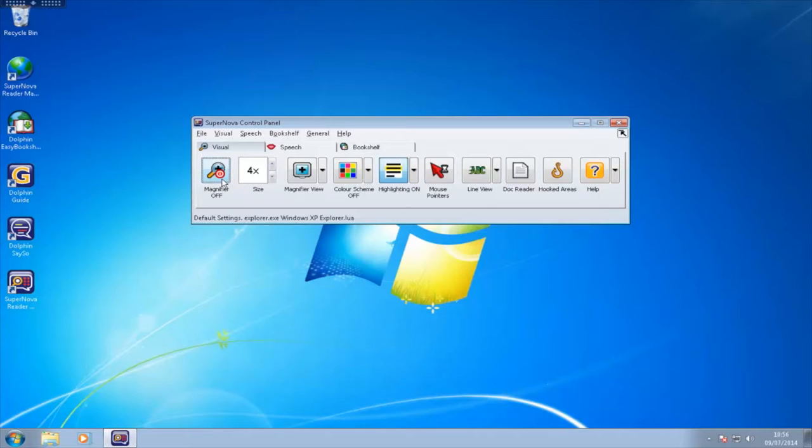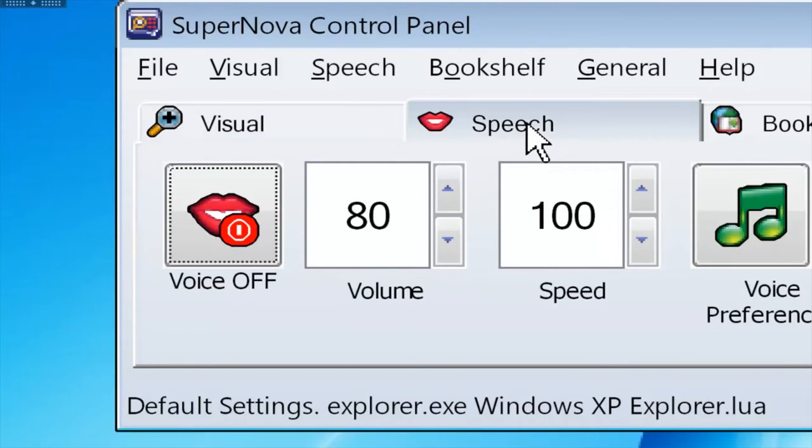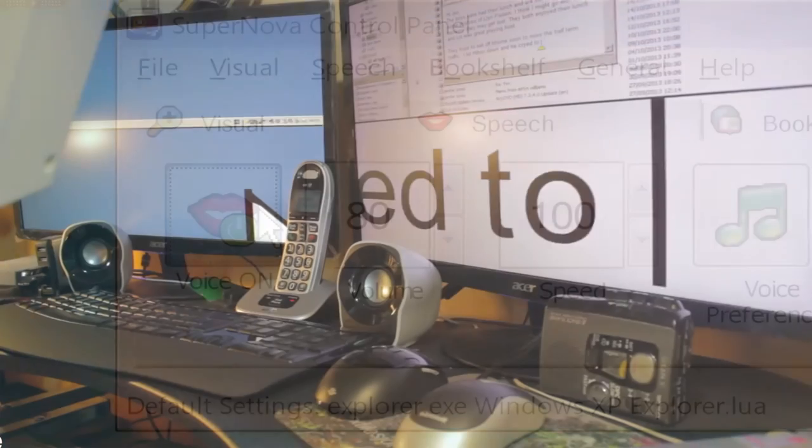Supernova magnifier and speech enlarges, enhances and speaks text so partially sighted people can stay productive even when sight changes.